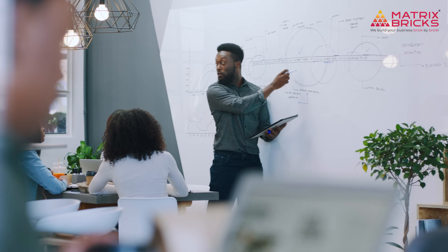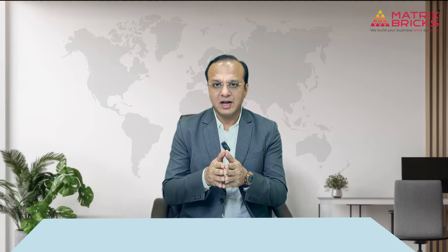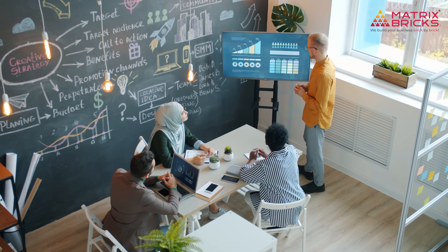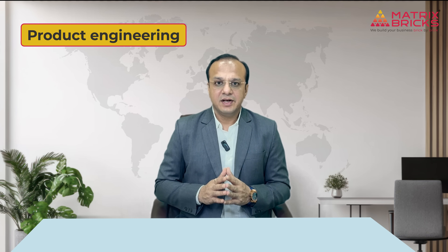It's a full-fledged product engineering team, and today I'm going to show you what they actually do. I am Mihul Brahmovat, founder and CEO of Matrix Bricks. I have spent the last 15-plus years helping businesses bring bold digital ideas to life and make them work at scale — from early-stage startups to large enterprises. I have seen one thing hold true: the success of a product is directly tied to how strong the engineering foundation is.